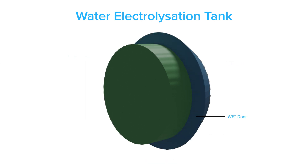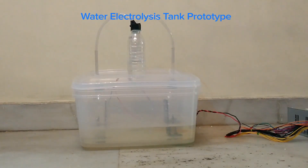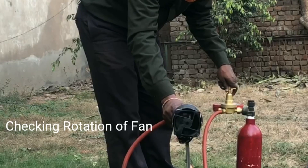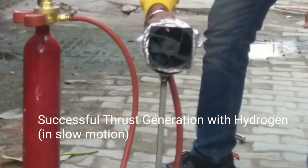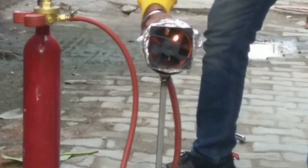The system works by first collecting water into a circular tank inside the bypass duct of the engine, called the Water Electrolisation Tank, or WET for short. Once a sufficient amount of water has been collected, the tank is closed and the electrodes inside the tank are supplied with power, splitting the water into hydrogen and oxygen gas. This gas can then be supplied into the engine nozzle, where it will burn.